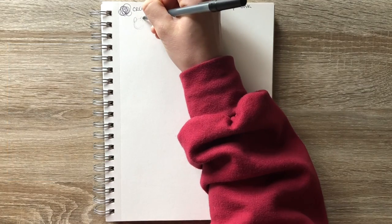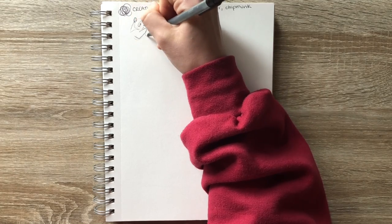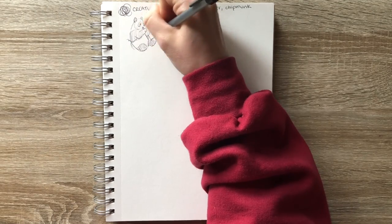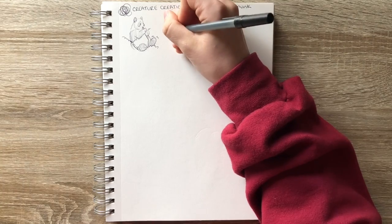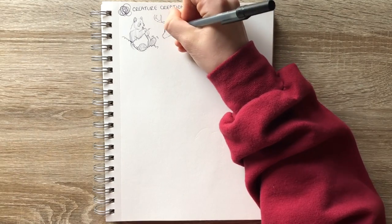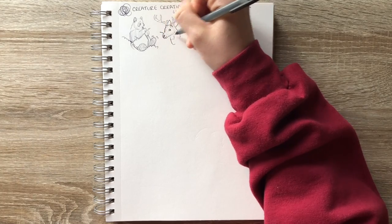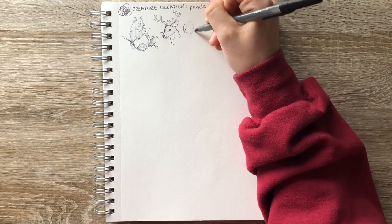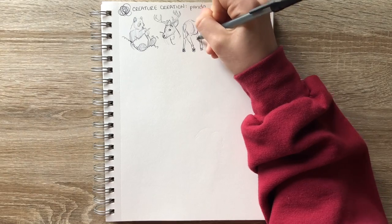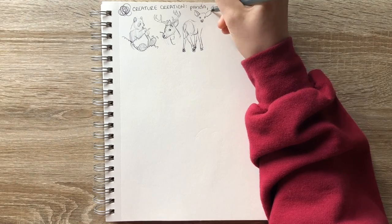If you guys remember from last week's creature creation video, I was finding myself struggling to figure out how to combine the animals, and then I decided to draw them all separately to gain inspiration for how to draw them as one uniform creature. I decided to bust out the ballpoint pen to allow myself to feel more free in my sketching and not worry as much about the lines, just focusing more on the ideas than the product.